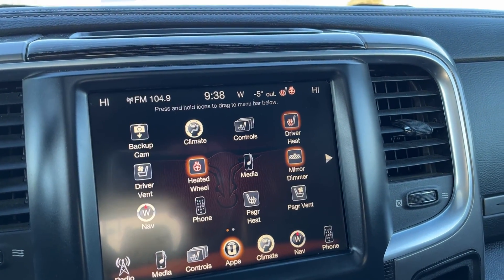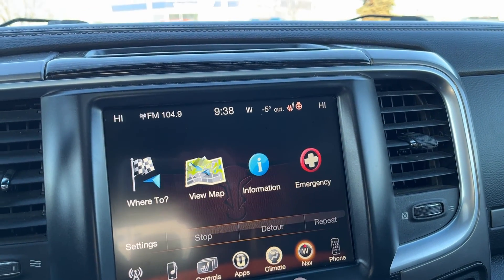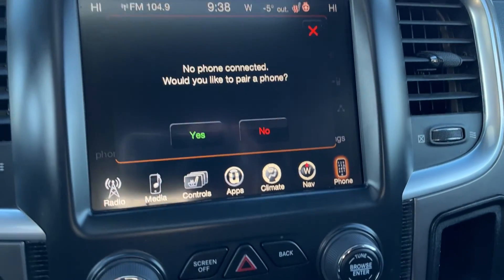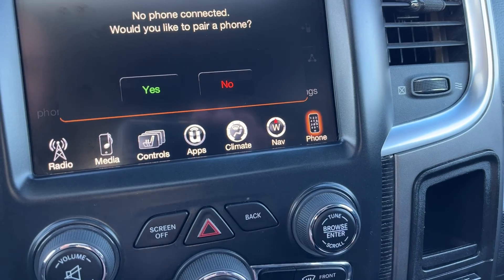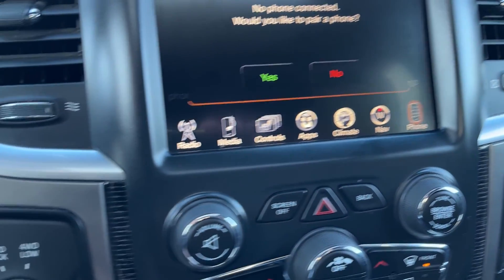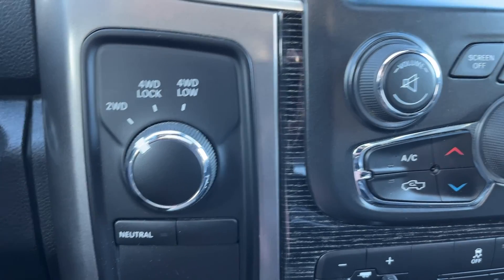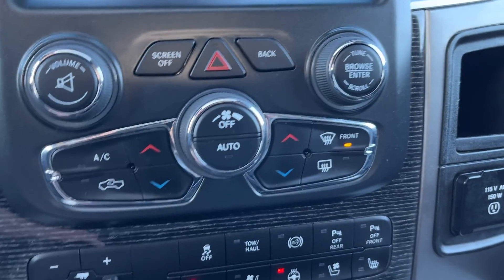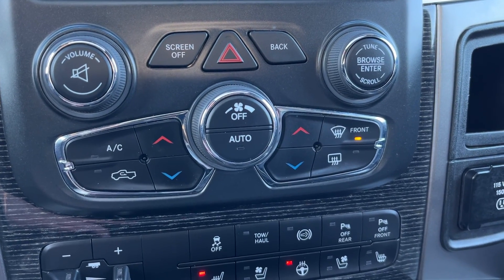Then we have our Uconnect apps, climate control with dual zone, GPS navigation and then our phone connection. Below it we have volume and mute, screen off, back and to browse, enter and scroll. Transfer case settings are on the left hand side of all that. Below those controls we have our dual zone climate if we don't want to be using the touch screen for our climate at all times.